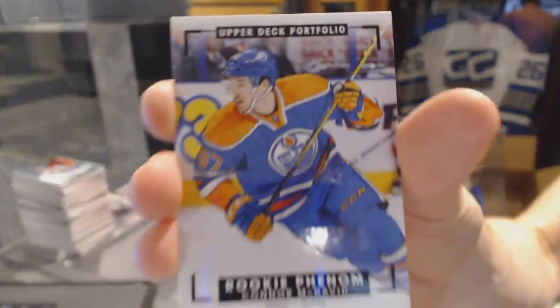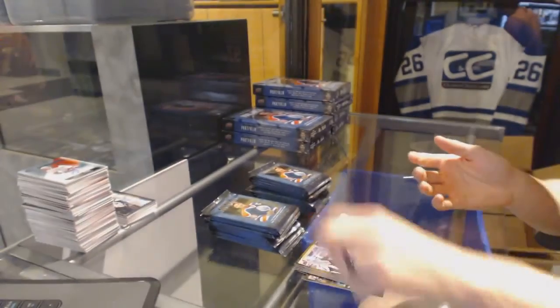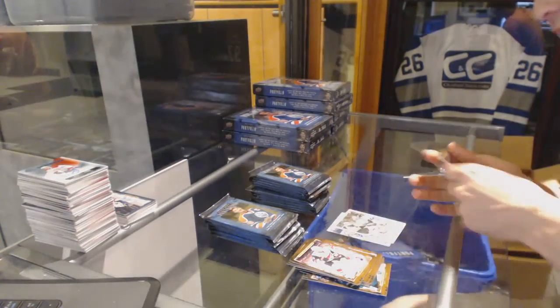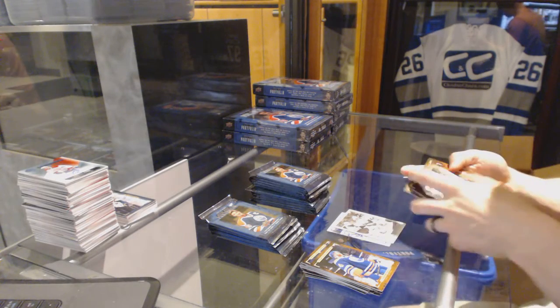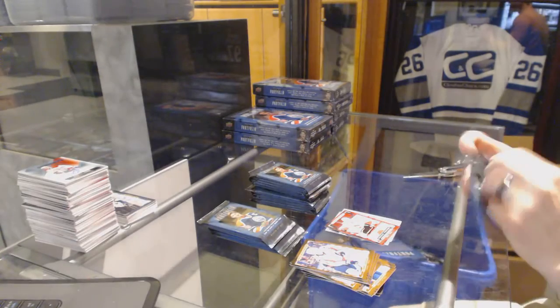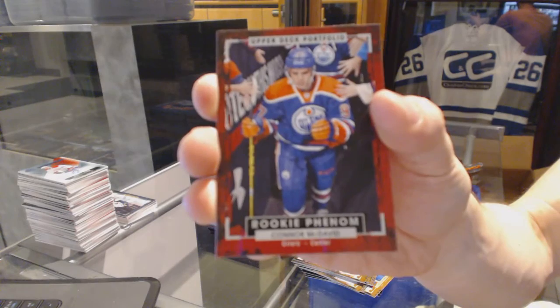Rookie color art for the Edmonton Oilers — Connor McDavid. Good boxing, we're two packs in. Wire photo for the Nashville Predators — Phillip Forsberg. Rookie for the Calgary Flames — Sam Bennett. Rookie for the Edmonton Oilers — Connor McDavid.